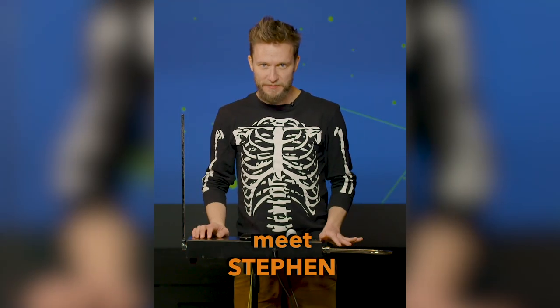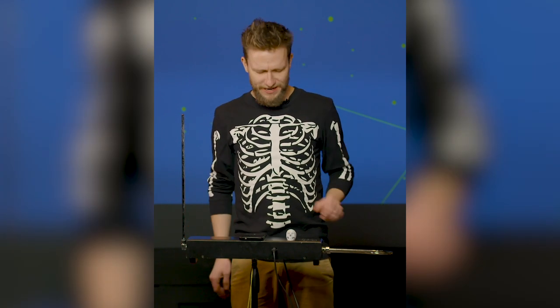Hello, my name is Steven and I'm a science interpreter here at the Franklin Institute. And welcome to — sorry — Spark of Science.